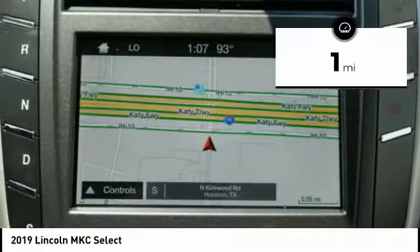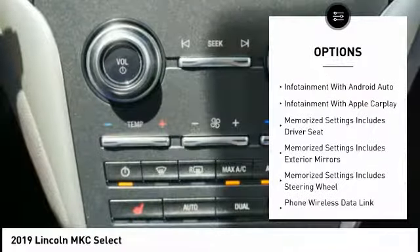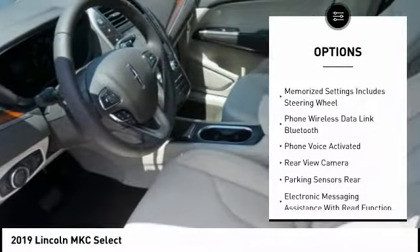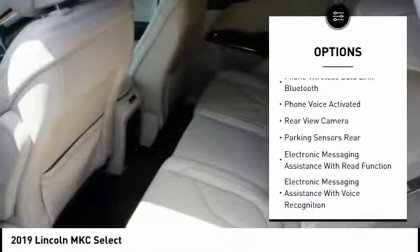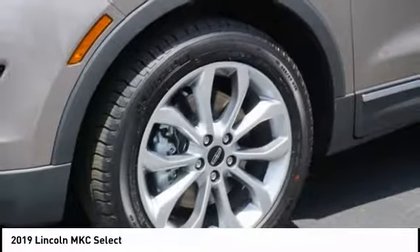This vehicle has less than 100 miles. Here are some of this vehicle's great options: keyless entry, remote engine start, leather trim seats, stability control, traction control, power steering, cruise control, universal garage door opener, fog lights, and power brakes.